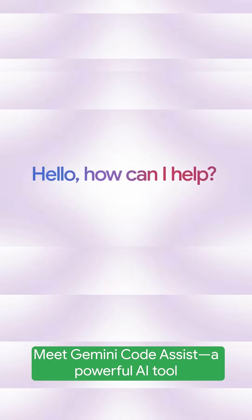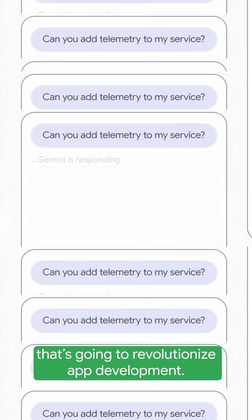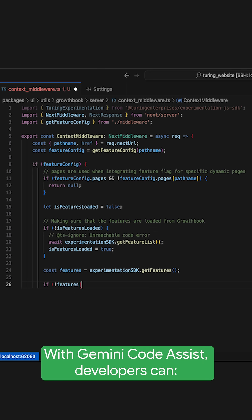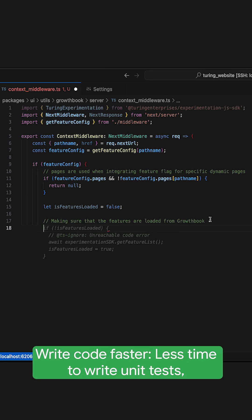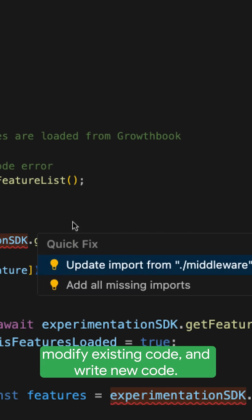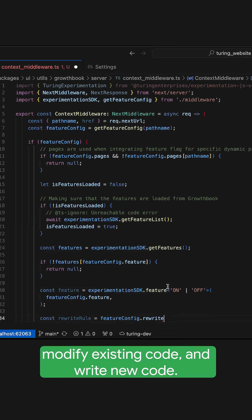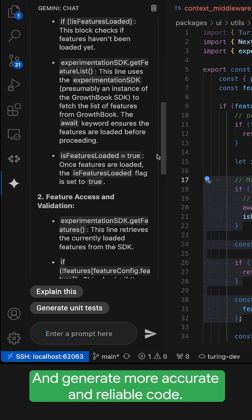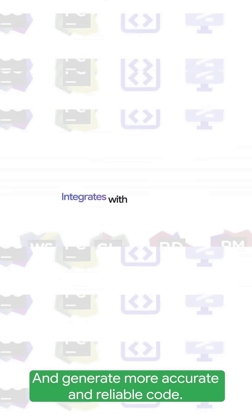Meet Gemini Code Assist, a powerful AI tool that's going to revolutionize app development. With Gemini Code Assist, developers can write code faster, less time to write unit tests, modify existing code, and write new code, understand code better, quickly grasp unfamiliar code bases, and generate more accurate and reliable code.